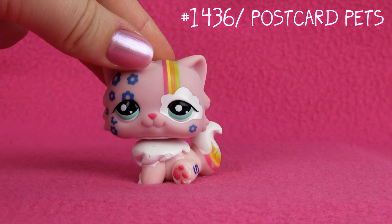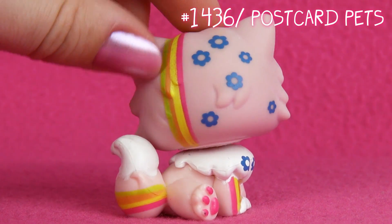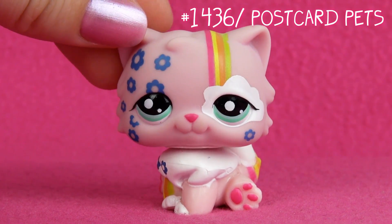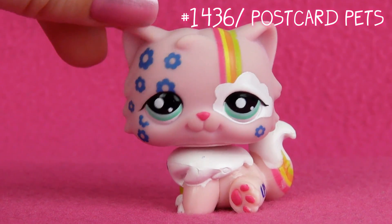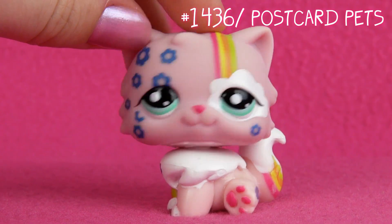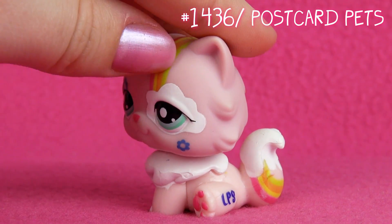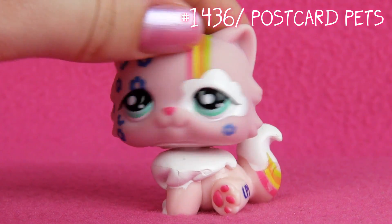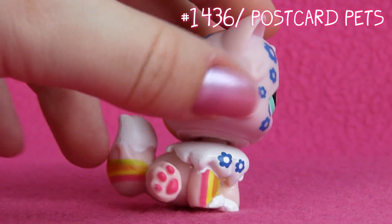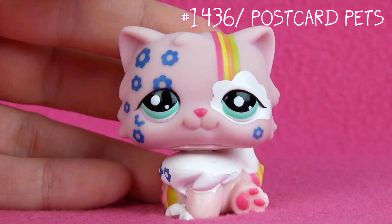Next up is this one. Oh my gosh, I love this one. I remember when she was new I didn't like her very much, but later I fell in love with her. She's a postcard pet. She has these adorable blue flowers and there are like clouds — white clouds — and almost like rainbows. I just love the designs on her. She is so adorable.